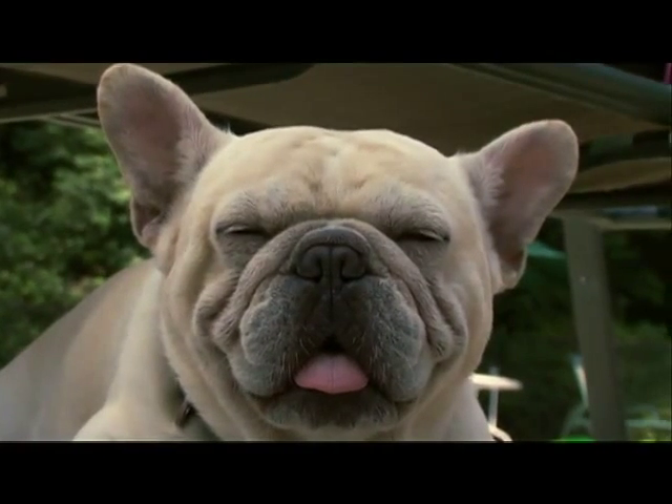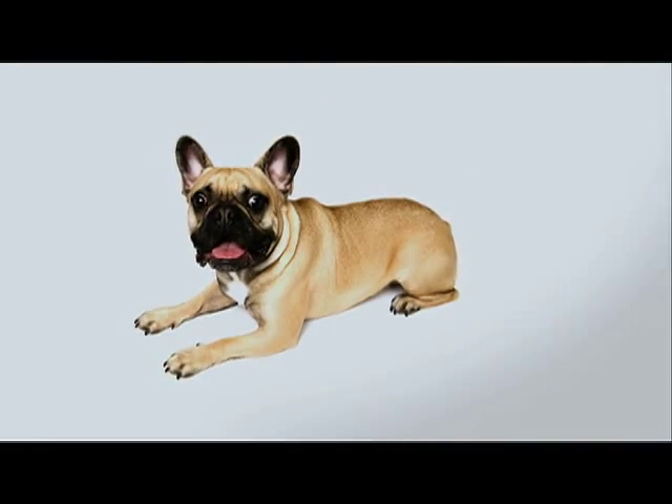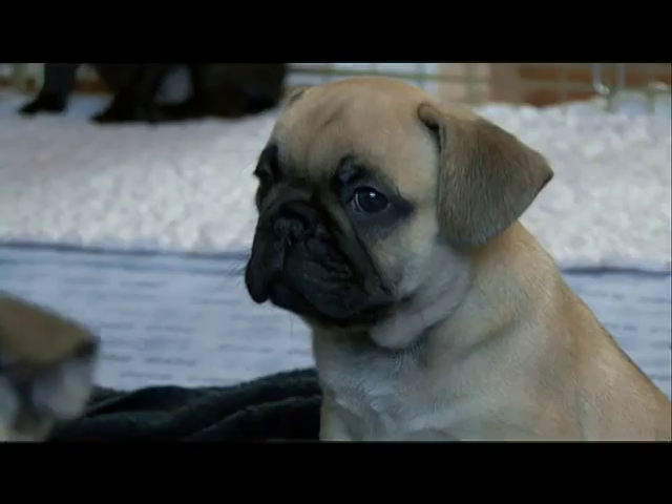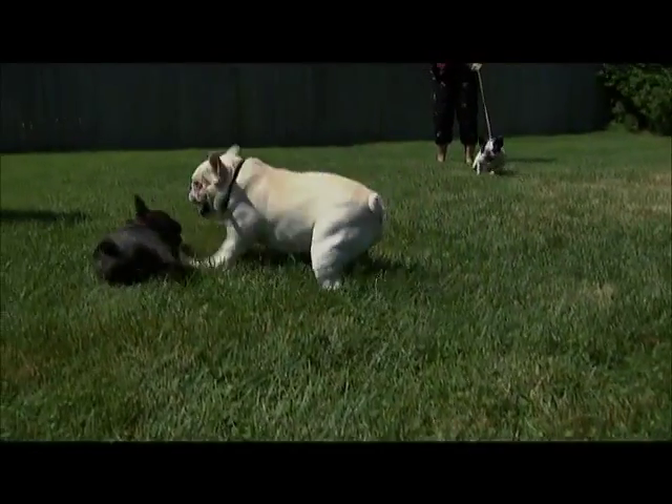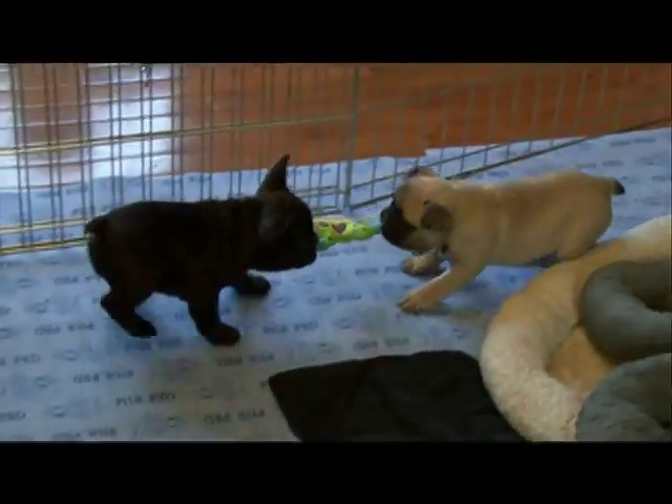This adorably mushed-in face gives way to one of the cutest characteristics of Frenchies: their face wrinkles. These wrinkles are a genetic hand-me-down. Bulldogs were bred to have these wrinkles on the face to flow blood away from the eyes, should the dog be wounded in a fight.